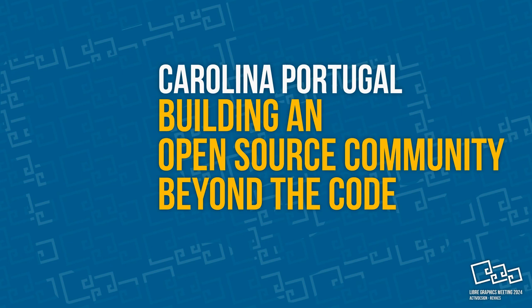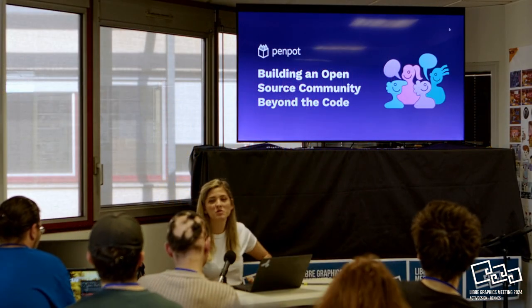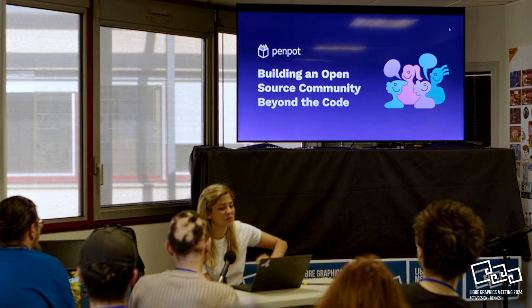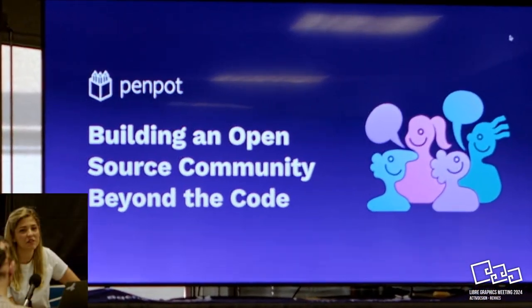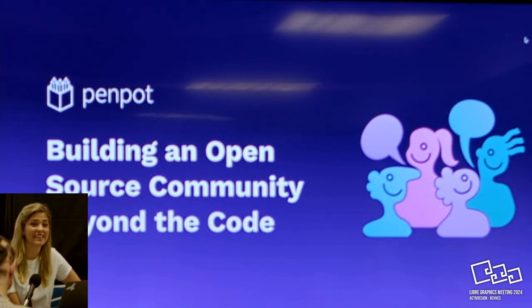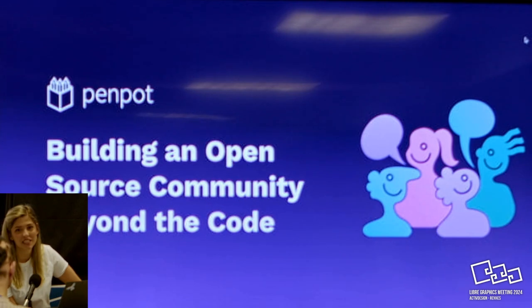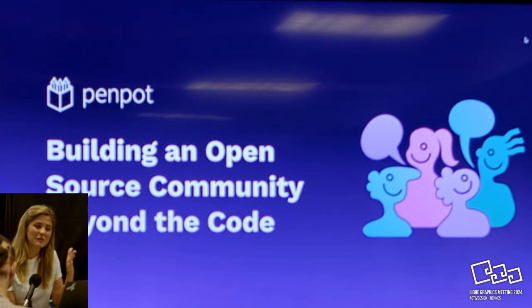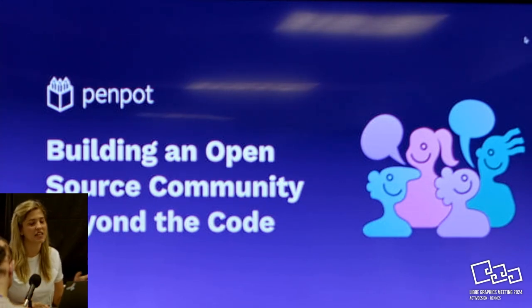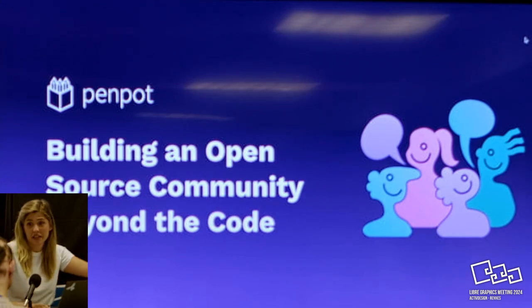Hello everyone. I'm going to talk about building an open source community beyond the code. This talk comes from a frustration of mine. I work with Penpot and I've been working with them for the past two years. I've been in many open source events where all they talk about community is code contributions, commits, and GitHub issues. We could go a little beyond that - we have more people who could be contributing who are not necessarily developers but can contribute in other ways.